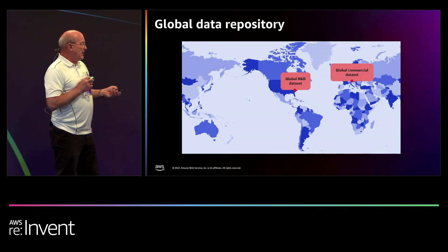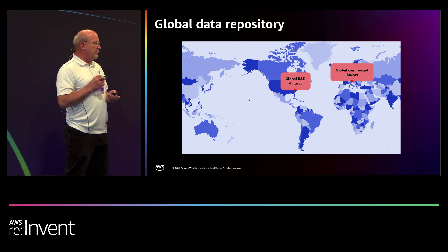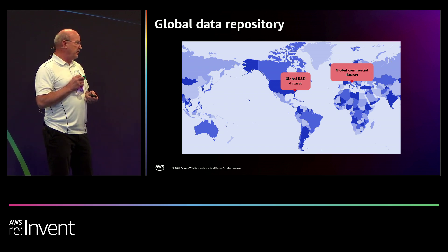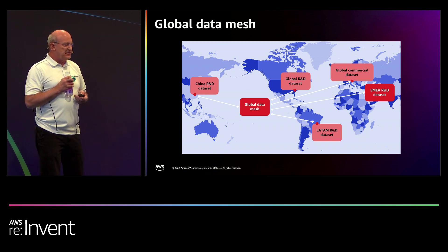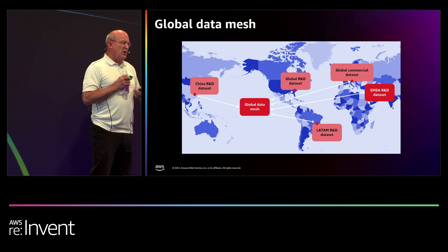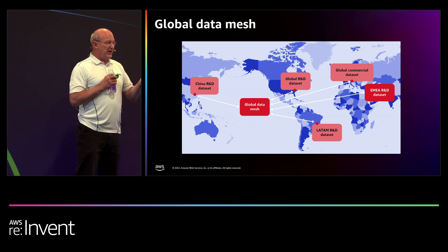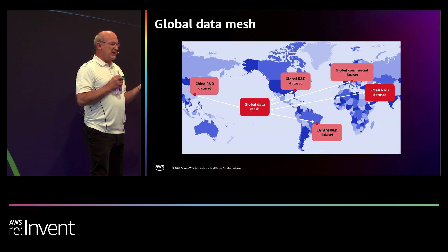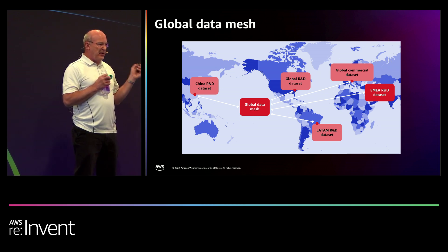Currently we're based in two locations — data sits primarily in Europe and North America, commercial and R&D. The journey continues to where, because of policy-based government regulations, privacy, data localization is going to be required. We have to figure out how to make this global data mesh — being able to access data where it sits, not all centrally. Logical data will be a key component, as well as working with AWS to figure out how to move and mirror data.